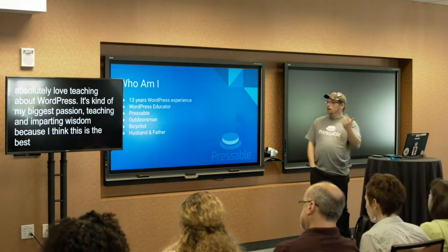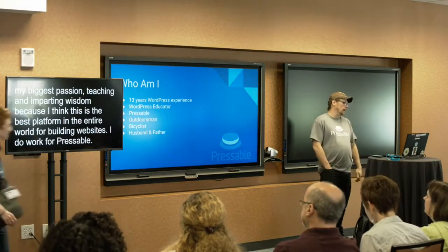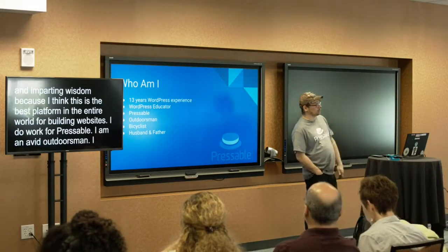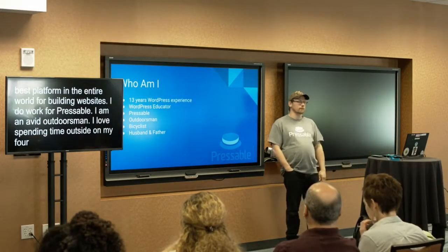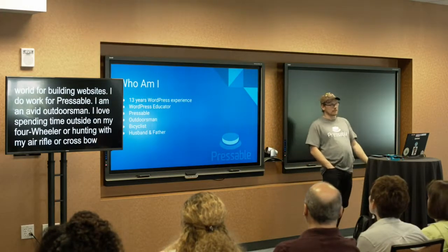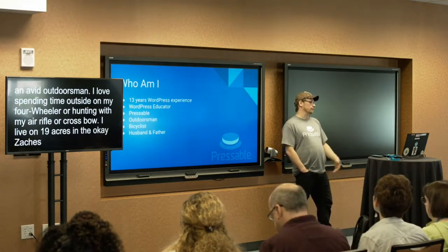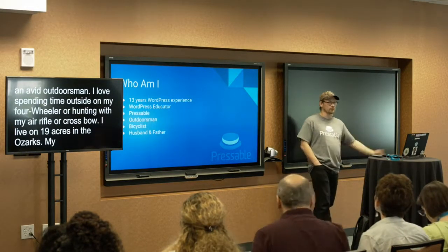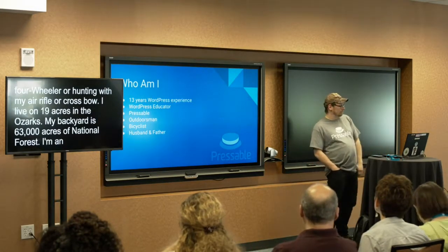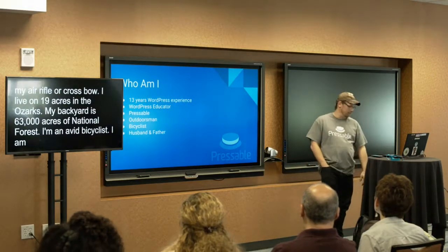I do work for Pressable — we are a managed WordPress web host. I am an avid outdoorsman. I love spending time outside on my four-wheeler or hunting with my air rifle or my crossbow. I live on 19 acres of off-grid homestead in the Ozarks. My backyard is 63,000 acres of national forest. I'm also an avid bicyclist — I bicycle 10 miles every single day. I'm a husband and father to an amazing wife and three equally amazing children.